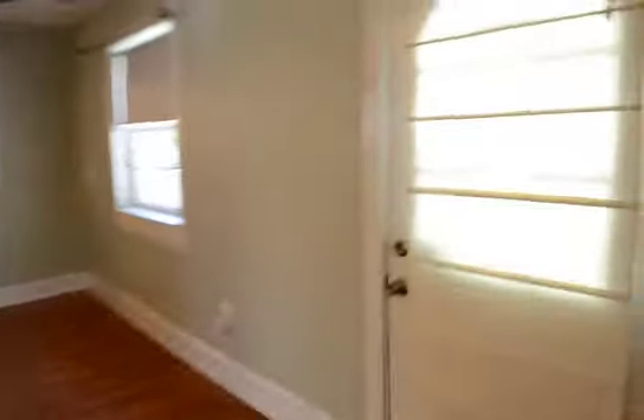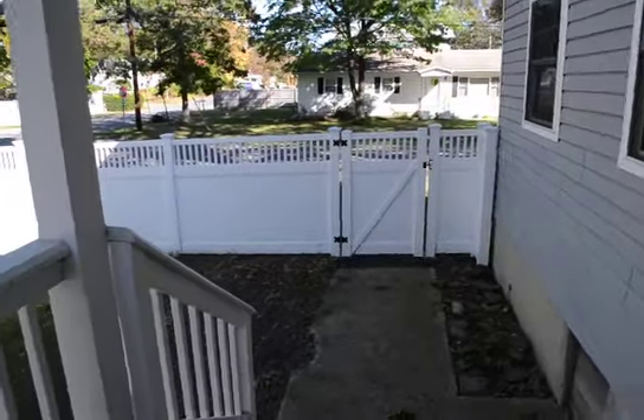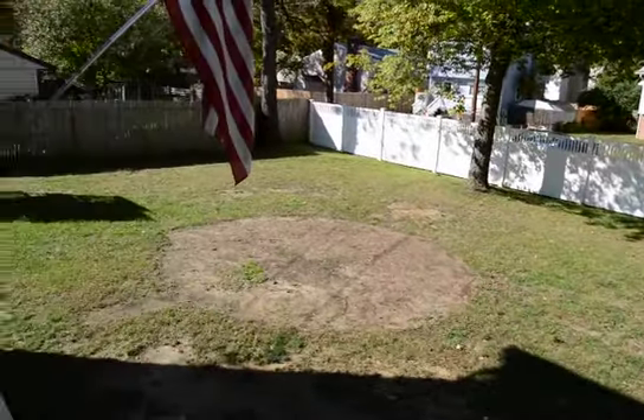And there's the second entrance, which again comes in from the front from the parking area, and you've got a fully fenced front yard.